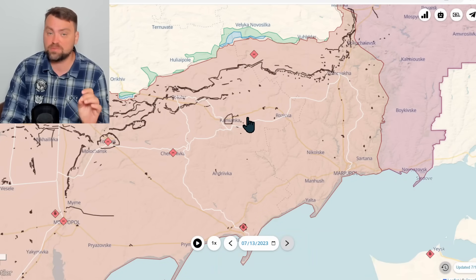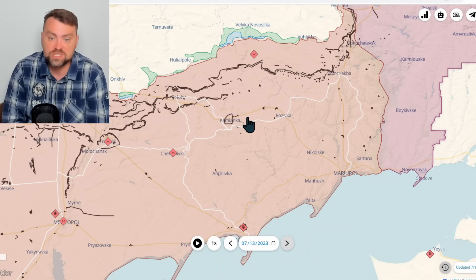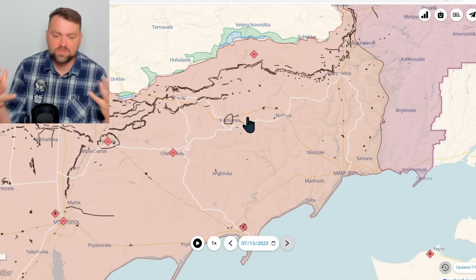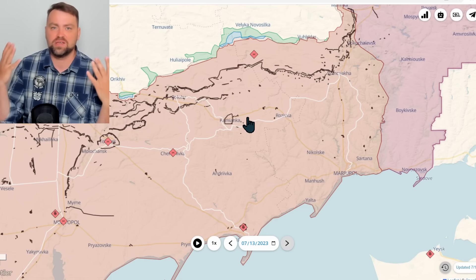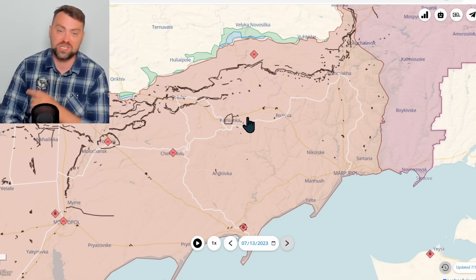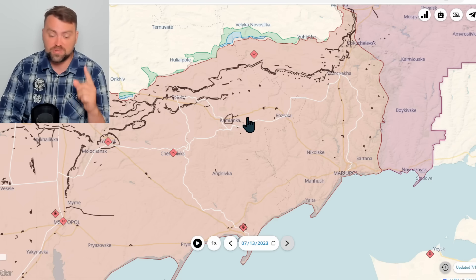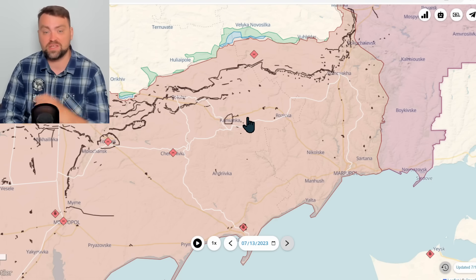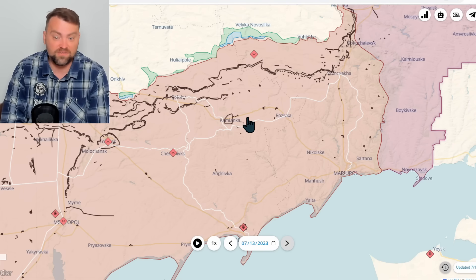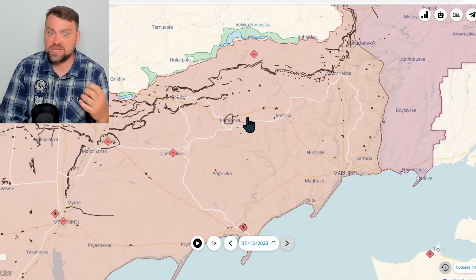Russia has lots of problems with their supplies and does not have a properly working counter-artillery operation. That was the remark from dismissed General Ivan Popov, who raised this problem loudly in Gerasimov's office. Gerasimov told him everything was under control, so that general went to Putin — and after that he was simply dismissed from his position. The general then went to social media spreading information about the very terrible state of the Russian army.